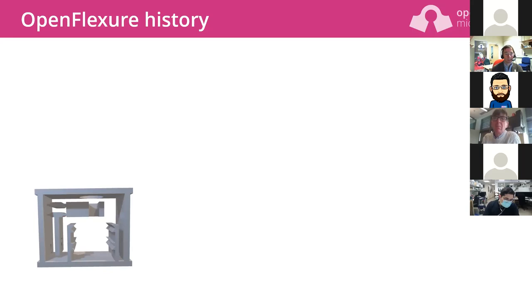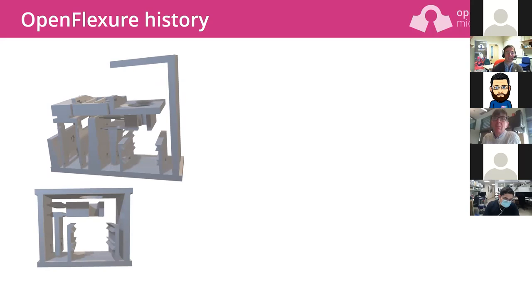It does this without any sliding — it's just distorting the plastic. Because the plastic is softer than metal, it can move further in a mechanism of the same size than a metal flexure stage. So we're using the plastic's properties as a good thing. That parallelogram mechanism really is the core of how the microscope works. In version two you can just about see a little parallelogram responsible for focusing the objective lens up and down.